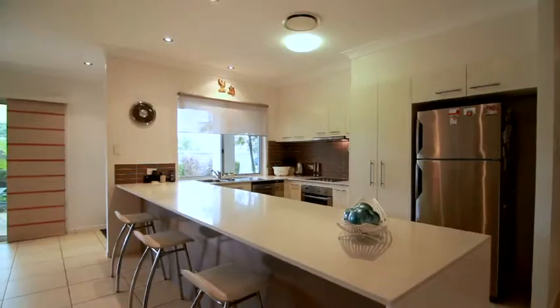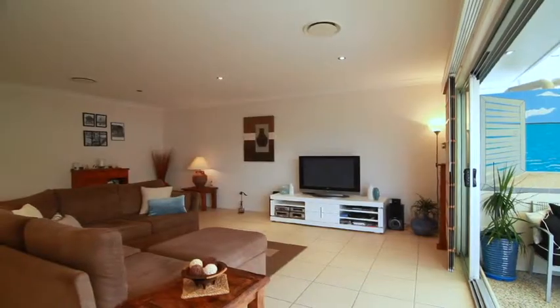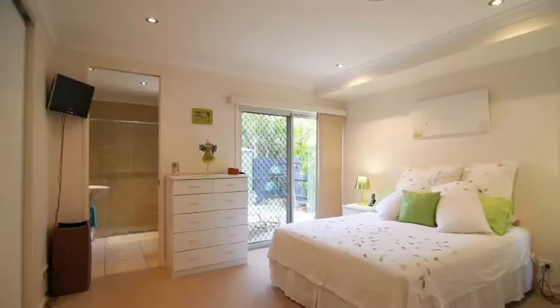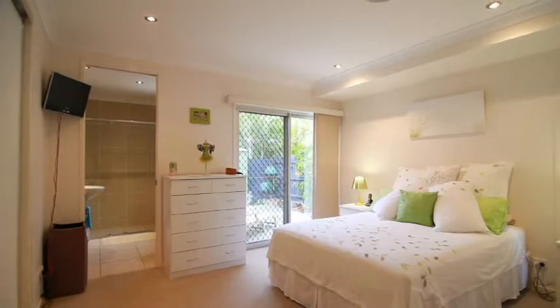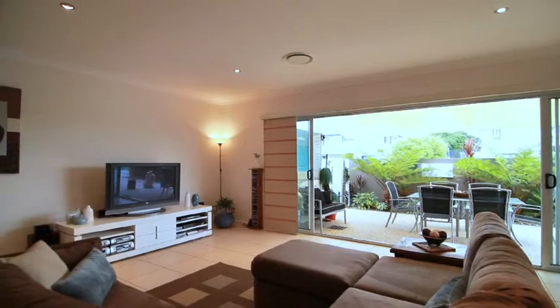This pet friendly property has full security with electronic gated access and low body corporate fees. With three double bedrooms, large ensuite and custom built robes plus an office, duplex living has never looked this good.